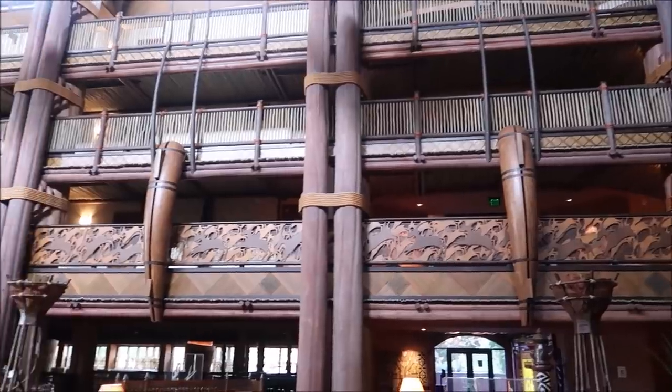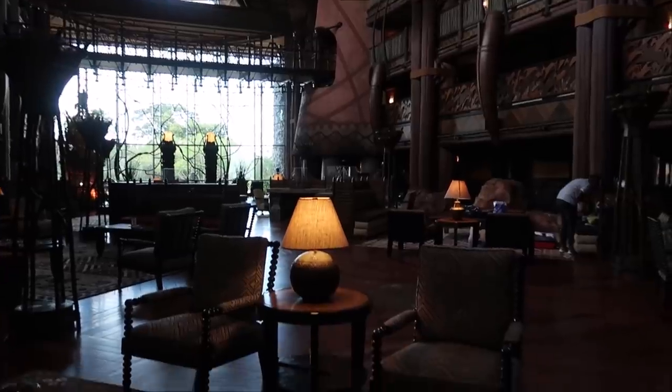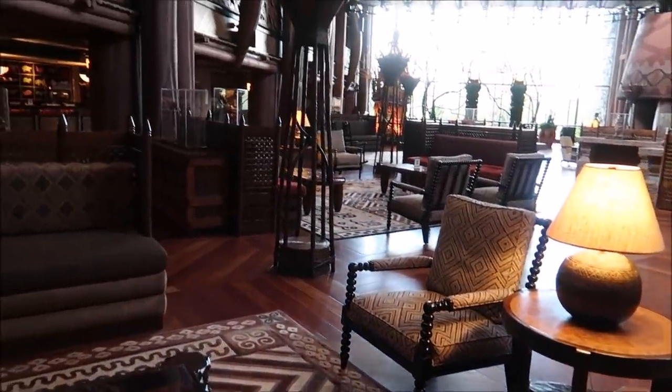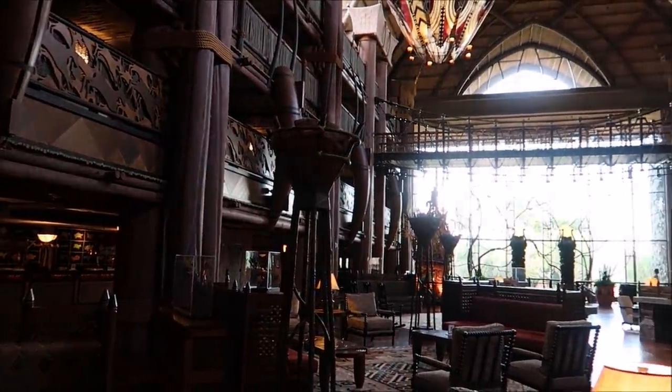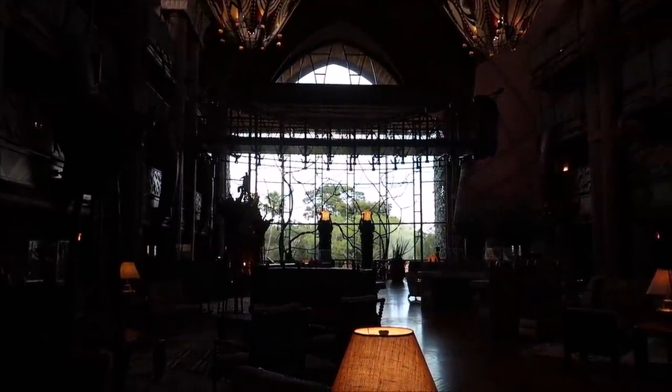Look at this lobby. Isn't it huge? It's beautiful. I love all of the furniture, all of the decor. Everything is just magical in here. And that big window straight ahead is just a straight shot to look out at the savannah and see all the nifty animals.